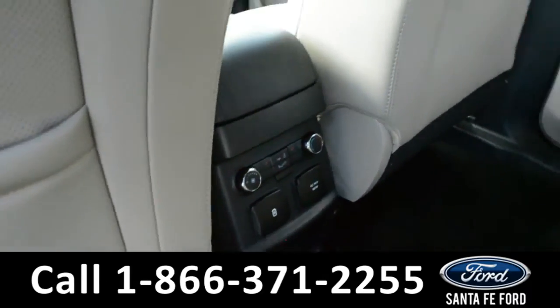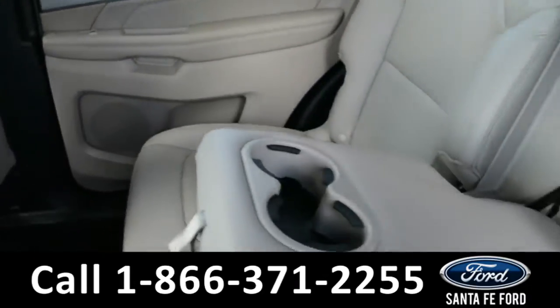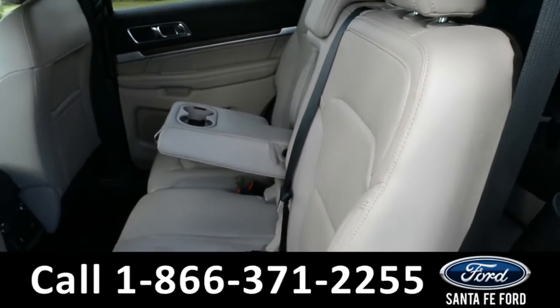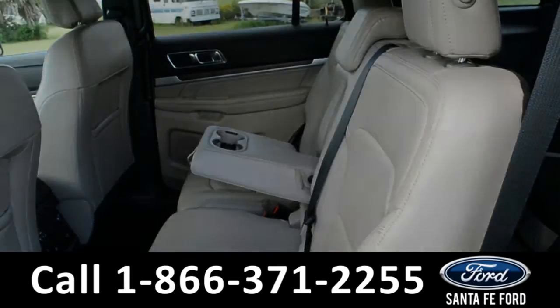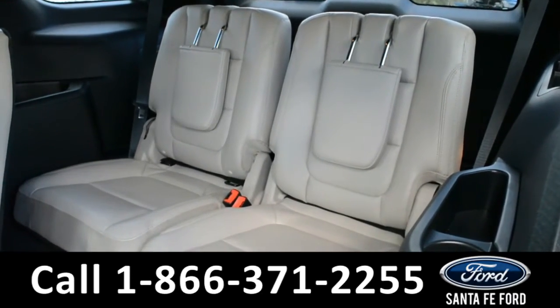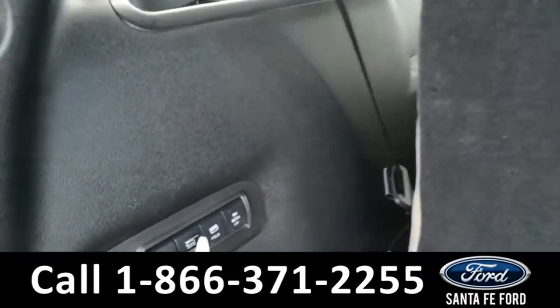Now let's take a look inside the back. There are heated rear seats and climate controls. The center seat does fold down, providing an armrest and two cup holders. Here's a look at the third row.